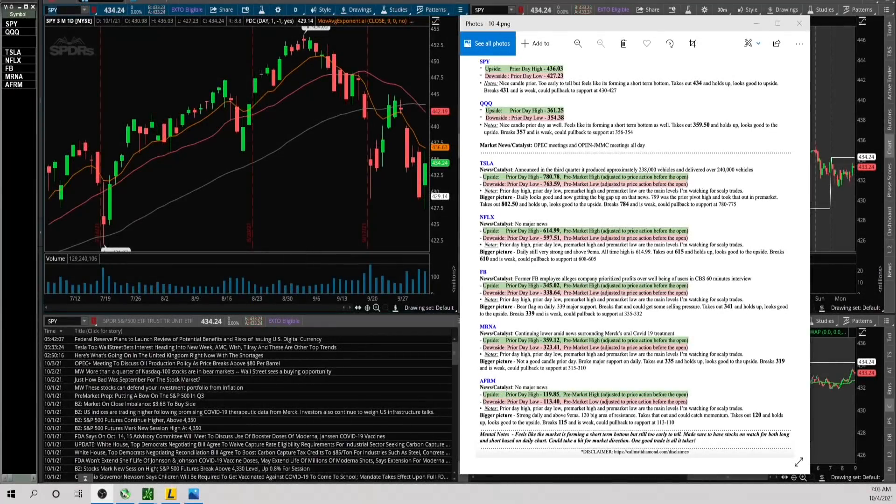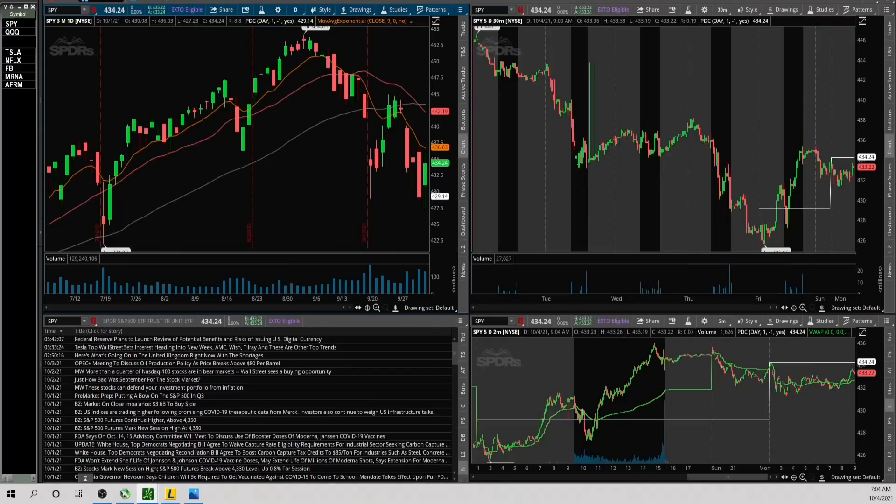Happy Monday, start to a new week. Here's the newsletter watch list — I've got Tesla, Netflix, Facebook, MRNA, and AFRM. Let's go through all the technicals, starting with the SPY.